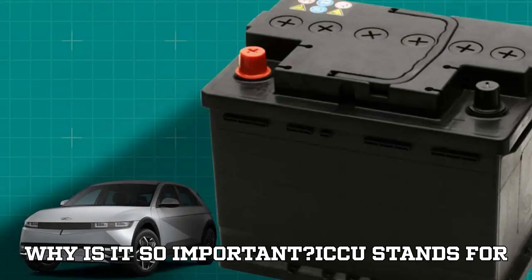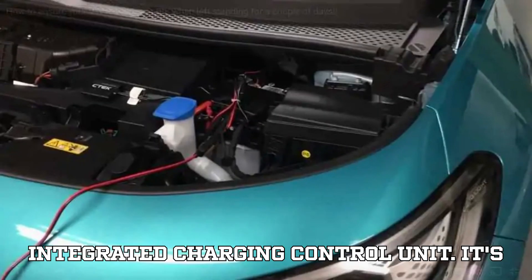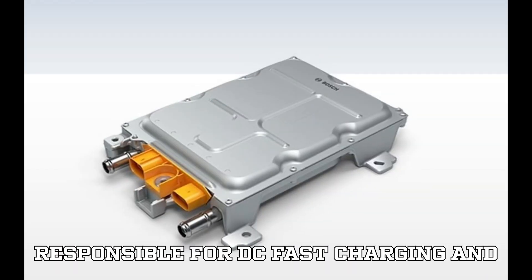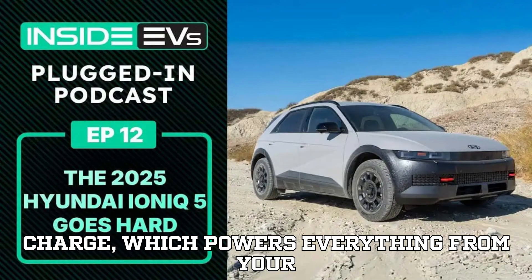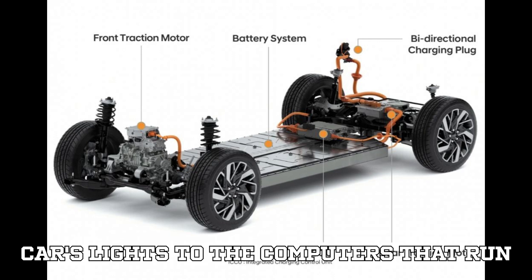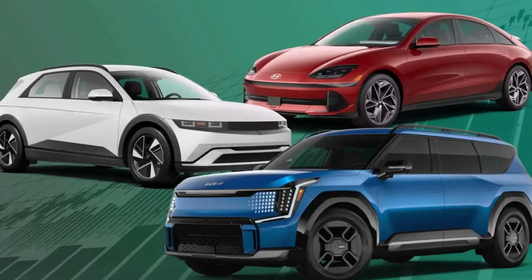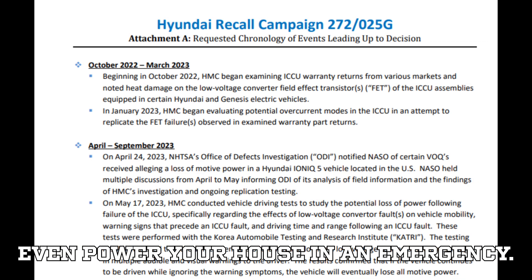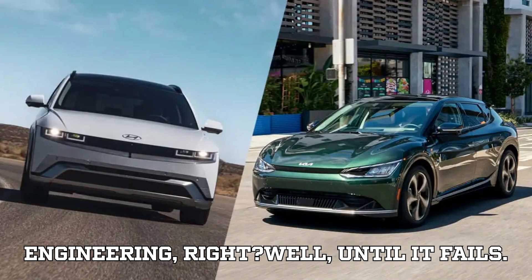What is the ICCU and why is it so important? ICCU stands for Integrated Charging Control Unit. It's the EV equivalent of a power manager, responsible for DC fast charging and AC home charging, keeping the 12V battery charged — which powers everything from your car's lights to the computers that run it — vehicle-to-load (V2L) power export, allowing you to run appliances, tools, or even power your house in an emergency. Sounds like a genius piece of engineering — until it fails.